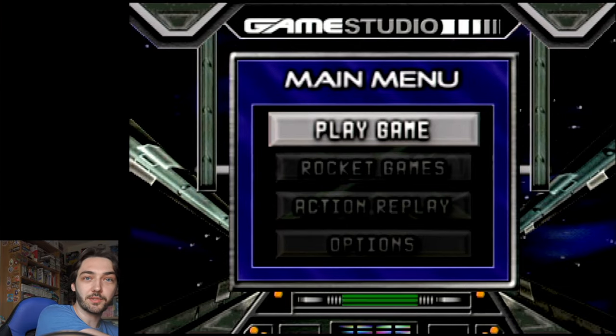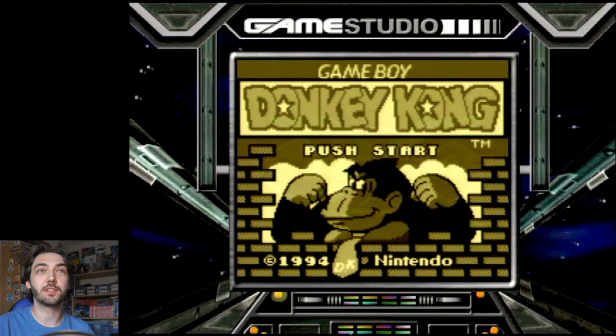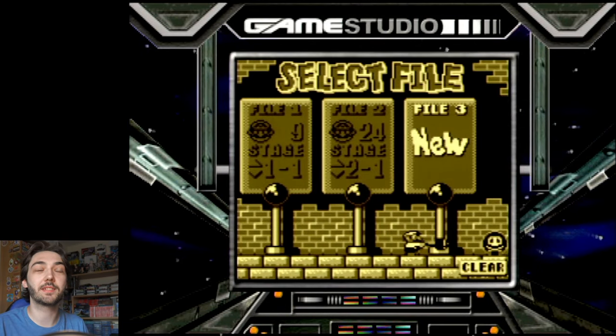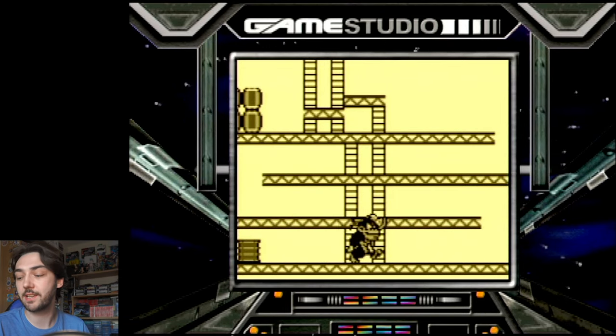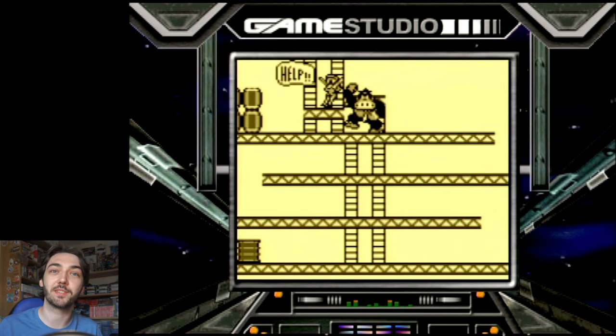I thought it'd be interesting to see whether it has any Super Game Boy support — whether it uses the custom colour schemes or includes the Super Game Boy borders. As I presumed, it just boots up as an original Game Boy game, so there's no Super Game Boy support. But the good thing is it does play Game Boy Color games, which the Super Game Boy doesn't do.